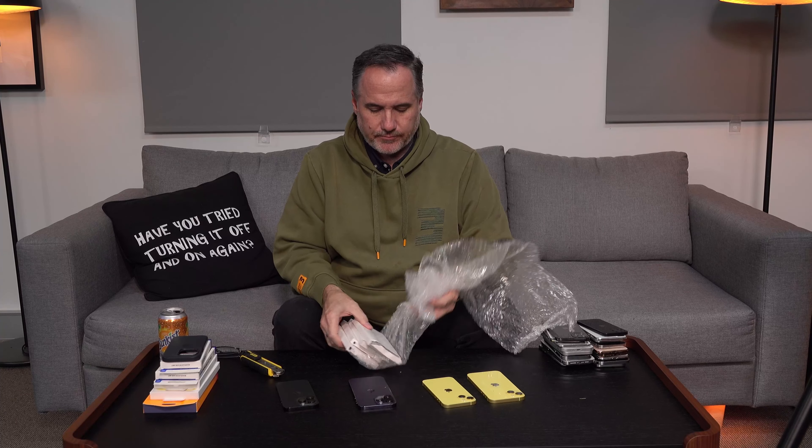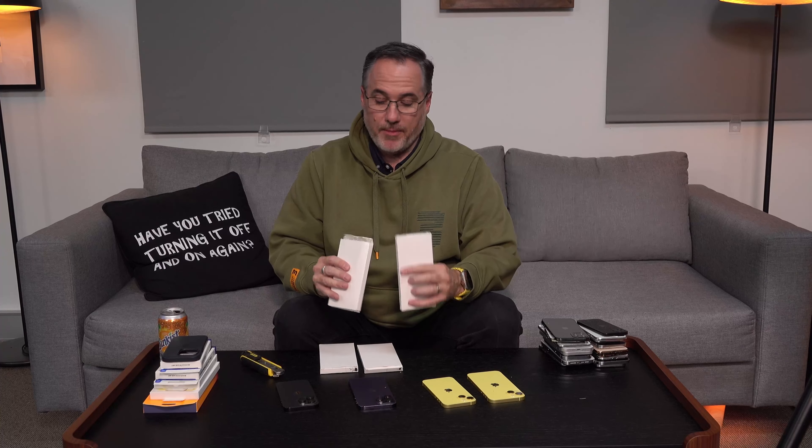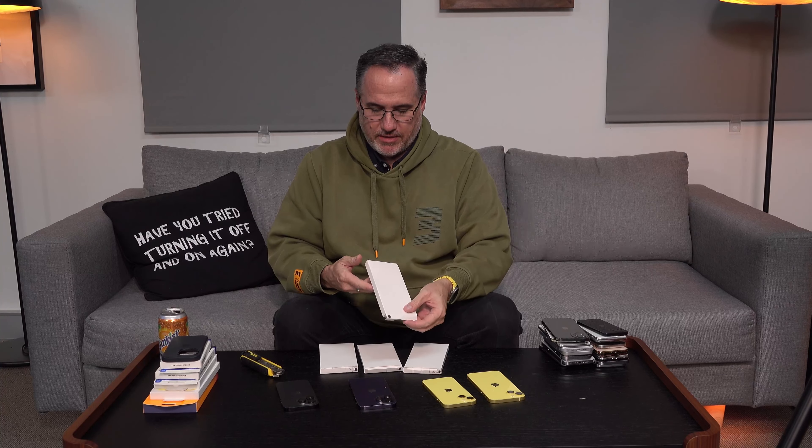We have four dummies - four phones. There are some markings on here. Old man glasses on. Plus. Pro. Pro Max. And nothing - so that's the standard iPhone 15. Let's put them next to their adjacent phones. Let's start with the everyday average iPhone 15.